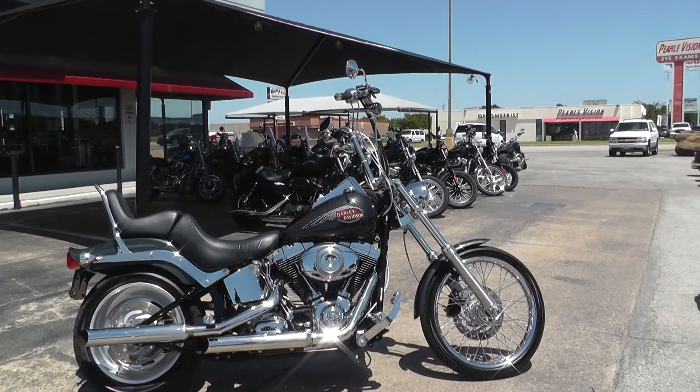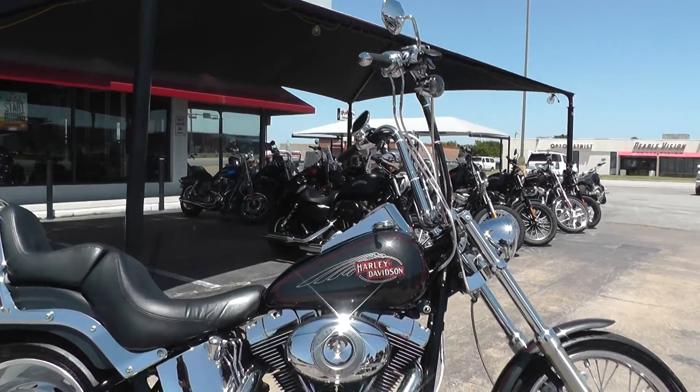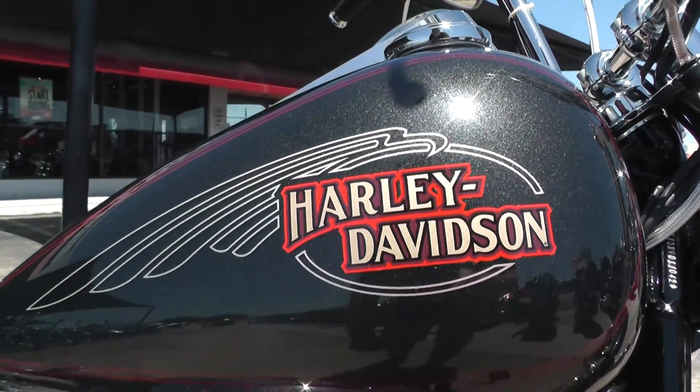Got a beautiful black Pearl 2008 Harley Davidson Softail Custom. This bike is sweet. Really like the tank emblems here, the red pinstripe. Real good Harley Davidson look to it.